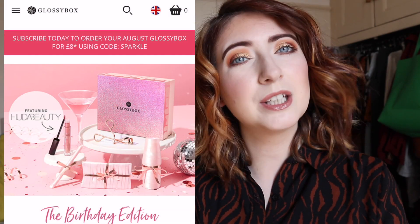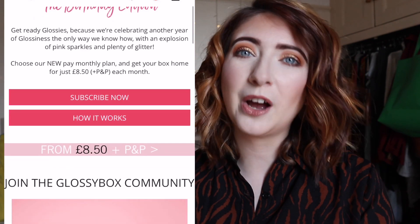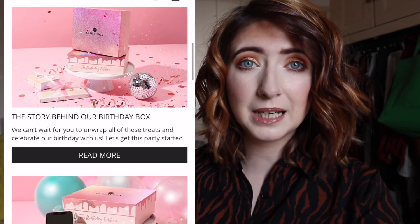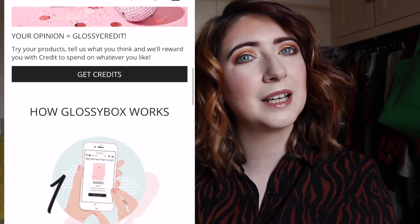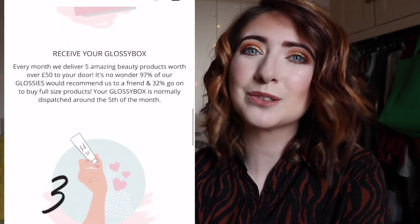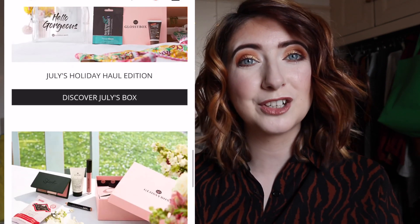So if you are new to Glossybox, it comes in at £8.50 a month plus £3.25 postage and packaging if you sign up for a 12-month rolling subscription. If you want a little bit more flexibility, you can sign up for a rolling subscription which comes in at £10 a month plus £3.25 postage and packaging. They also offer savings if you sign up for a 3, 6, or 12-month subscription. Payment is taken around the 1st of every month and around the 5th it gets shipped out.